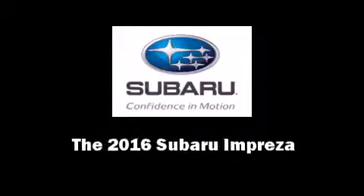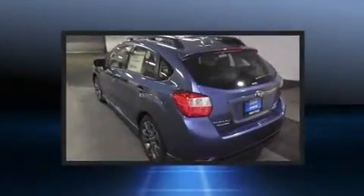Introducing the 2016 Subaru Impreza. This four-door, five-passenger sedan is ready to drive off the showroom floor.